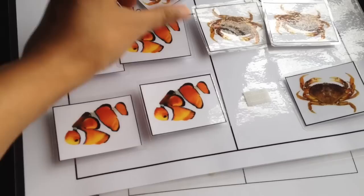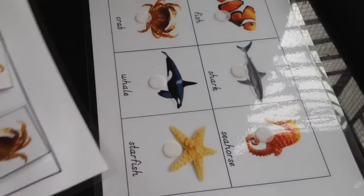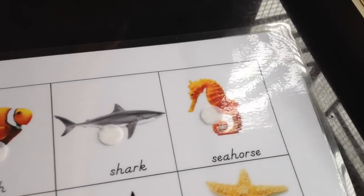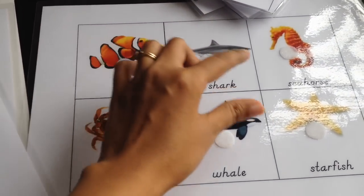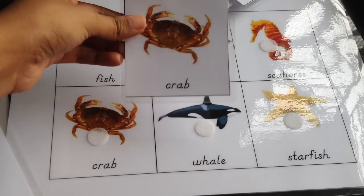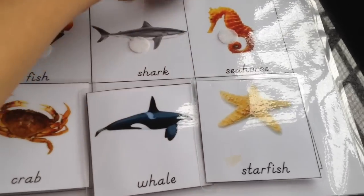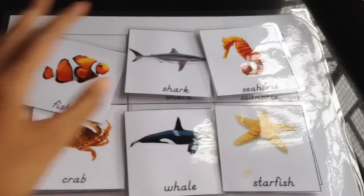Printable number two from Yulia's blog — you can use this as a matching activity, as pre-reading cards, or even to match little figurines if you have them, like starfish, shark, or fish. If you don't have figurines, you can just ask your child to do a fun matching activity.